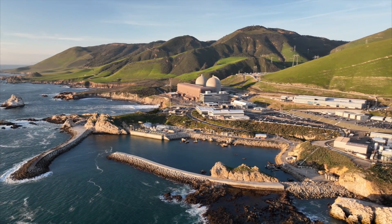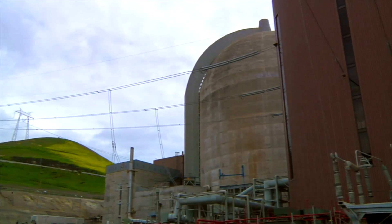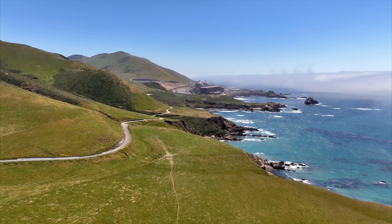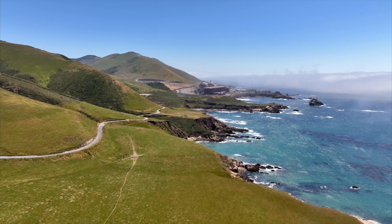Nuclear power plants produce electricity by generating steam that is then used to turn a turbine and generator, which then create electricity. This process results in no greenhouse gas emissions, making Diablo Canyon the state's largest single source of clean energy.